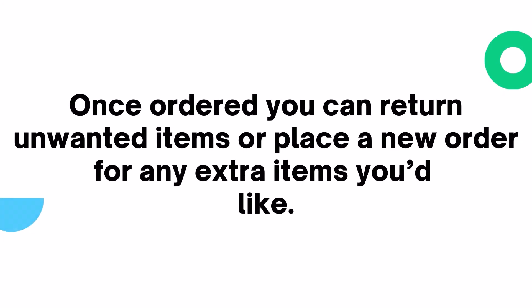Once ordered, you can return unwanted items or place a new order for any extra items you'd like.